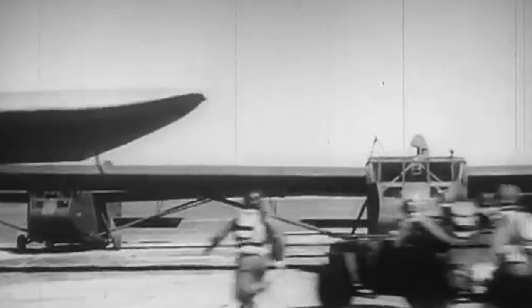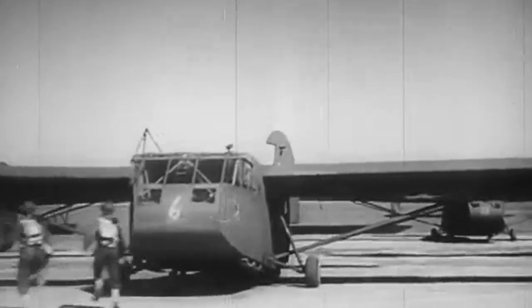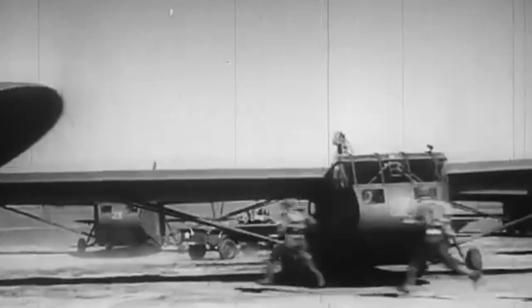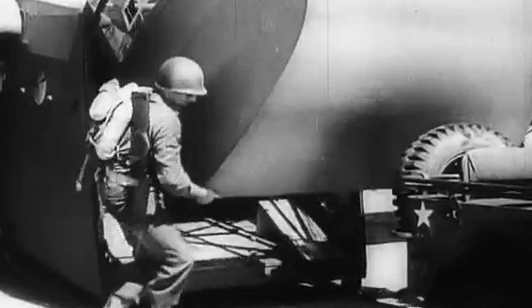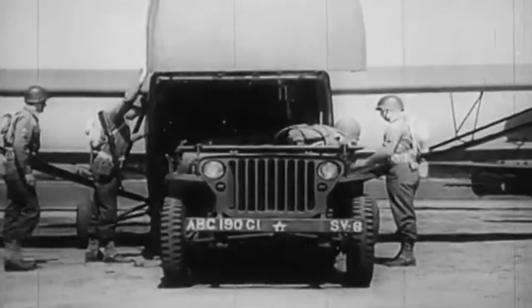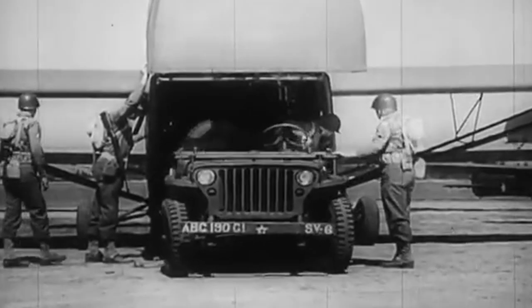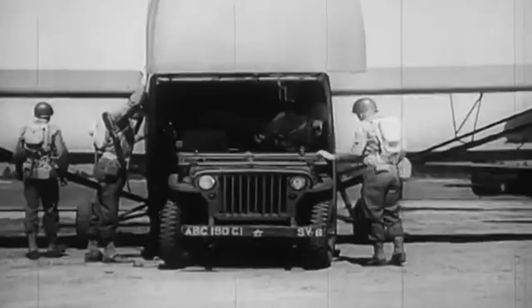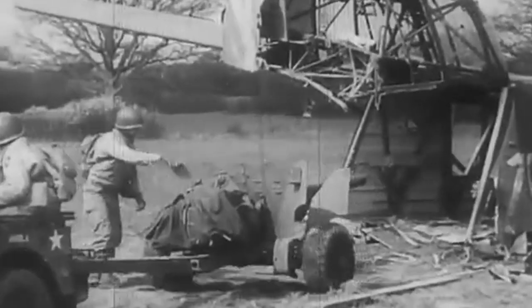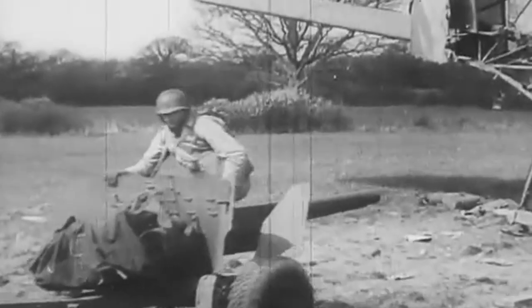Furthermore, the Jeep's compact size and off-road capabilities made it an ideal choice for airborne operations. Its ability to be easily transported by aircraft played a significant role in the rapid deployment of troops and equipment, adding to its versatility and value on the battlefield. On many occasions throughout the war, gliders could fly Jeeps right into the areas they were needed the most, allowing for quicker manoeuvres on the battlefield.